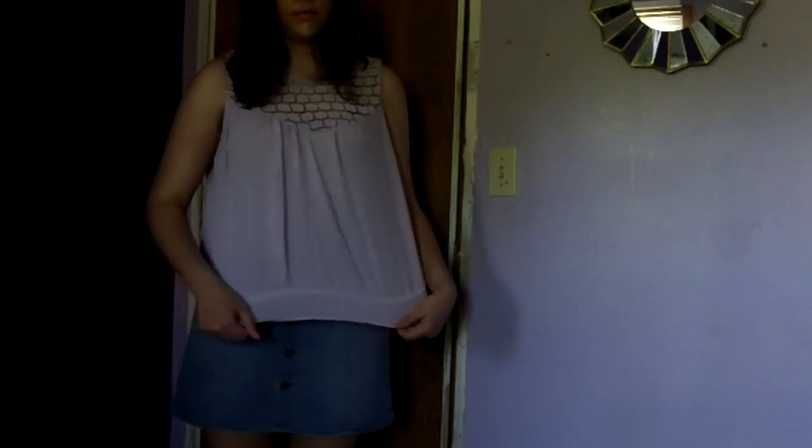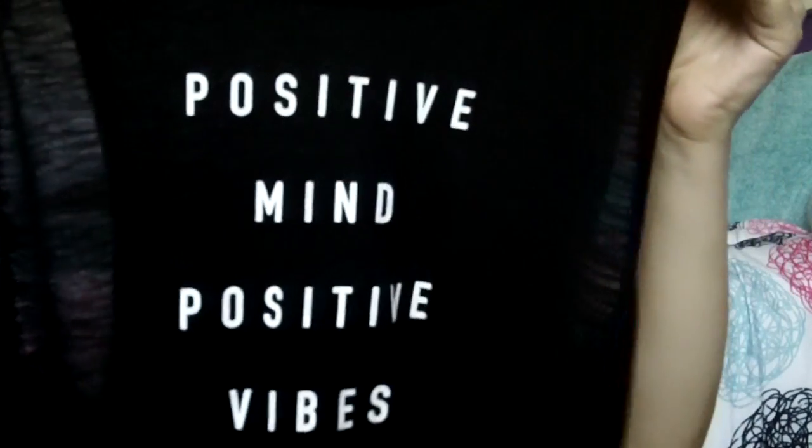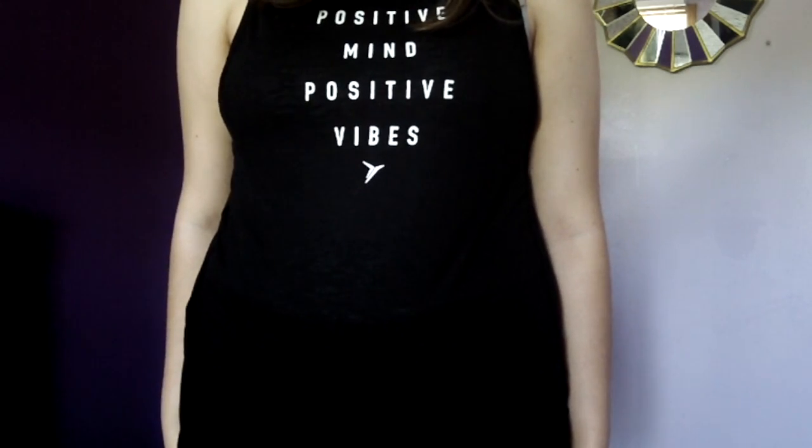The next thing from Old Navy is this shirt in a pinkish color with buttons in the back. I thought it would be great for vacation, really cute with shorts — just a simple look for going out. The last Old Navy piece is a black t-shirt with a saying on it. I love shirts with motivational or cute sayings. This one says 'Positive Minds, Positive Vibes,' which is my motto because positivity is the best thing ever.